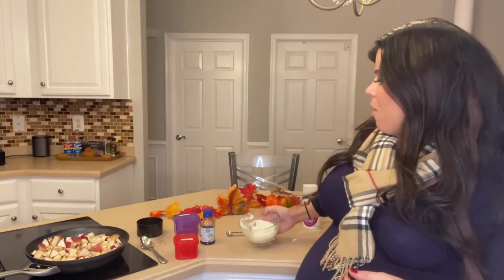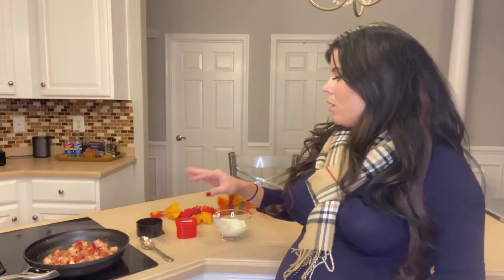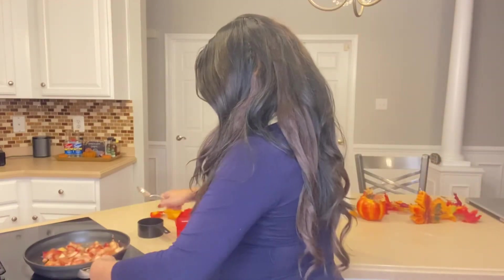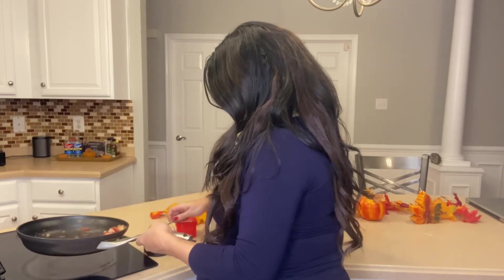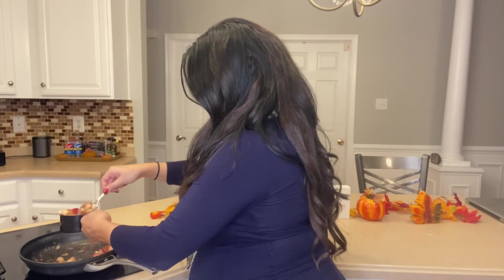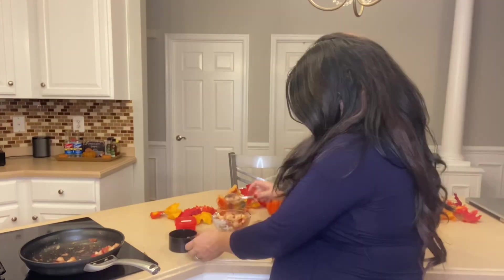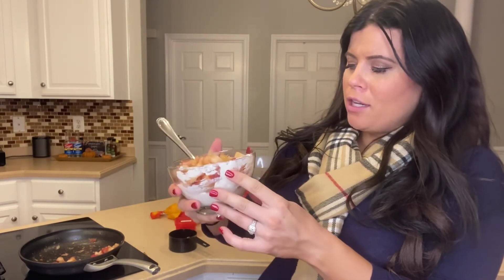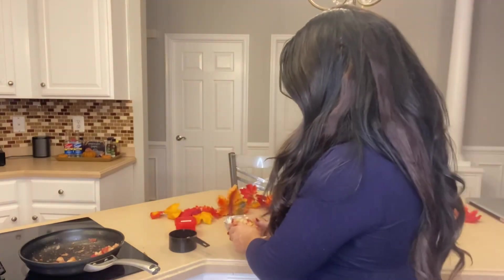Once the apples are ready, take one cup of the apple mixture and add it to the ricotta dish. You can mix it together or layer it however you like — hot and cold, hot and hot, or cold and cold. That is your second dessert. You can also adjust the ratio: more turkey and less ricotta, or more ricotta and less turkey — however you want to do it is fine.